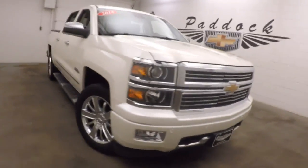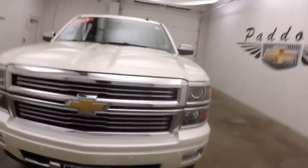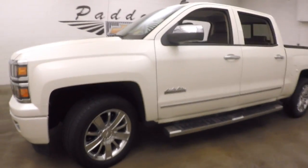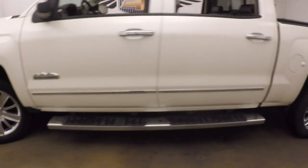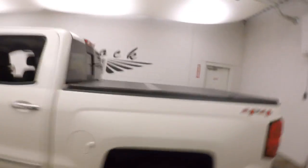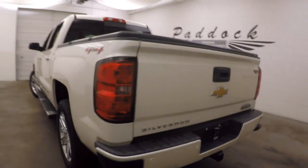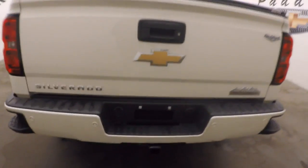It's a 2014 Chevy Silverado 1500 High Country Edition. This truck is fully loaded. It's got chrome wheels, little step bars on the side, a three-piece folding hard tonneau cover, and a nice drop-in bed liner.